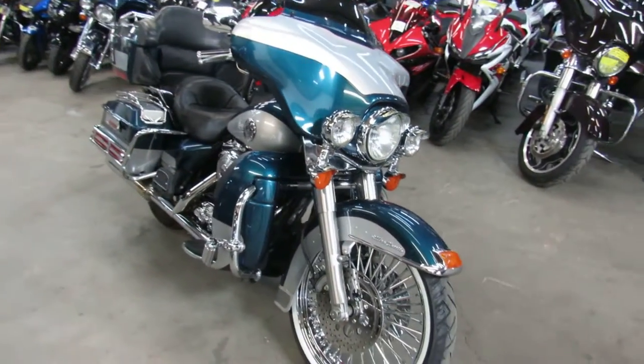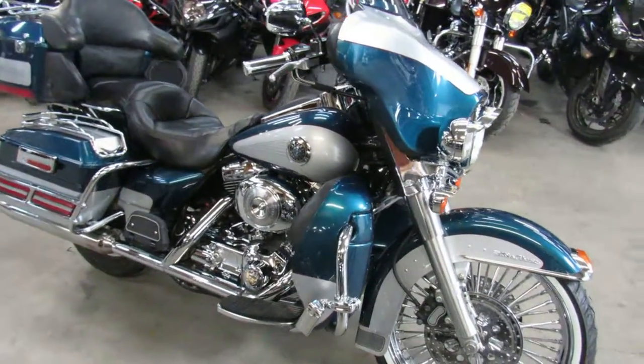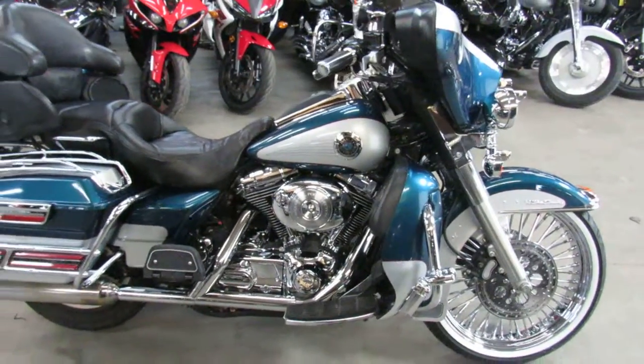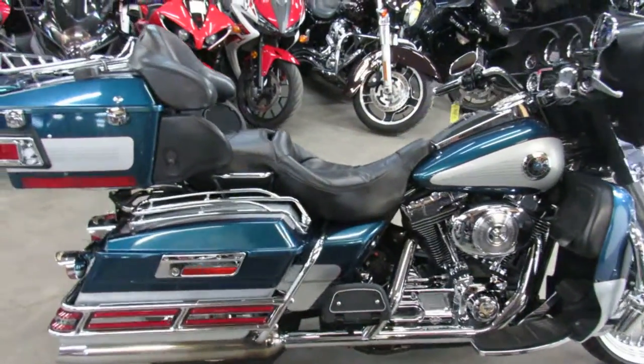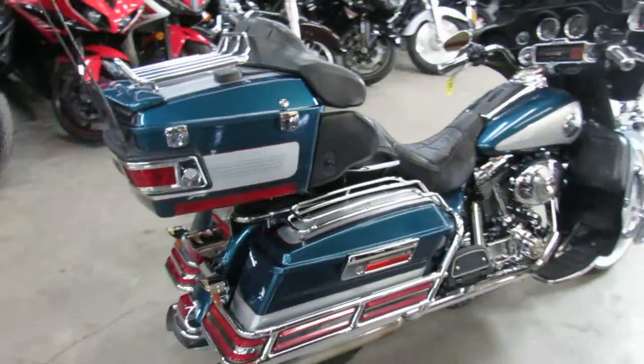This one here is a 2004 Ultra Classic for sale. It's got the 21 inch fat spoke chrome wheel. Comes in the unique color blue silver. Good looking bike, tons of chrome. Paint shines like new. Turns heads everywhere you go guys.